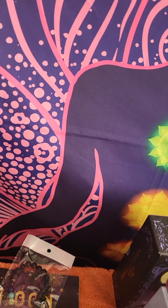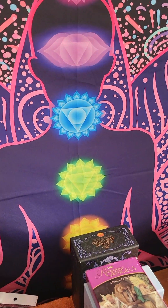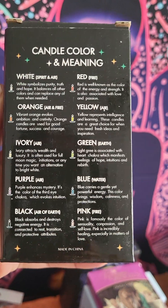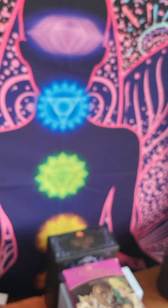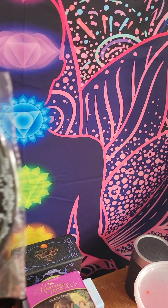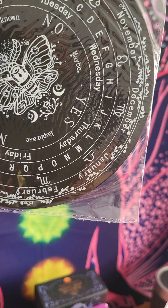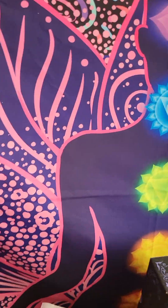This is the sea salt from the Himalayas. Witchcraft candles — those are all the candles, the colors, the meanings, the zodiacs and elements associated with them. This is the pendulum — y'all can't even see it — but the pendulum board. I have a couple of these with different designs. And then this is the claw — the pinnacle claw.